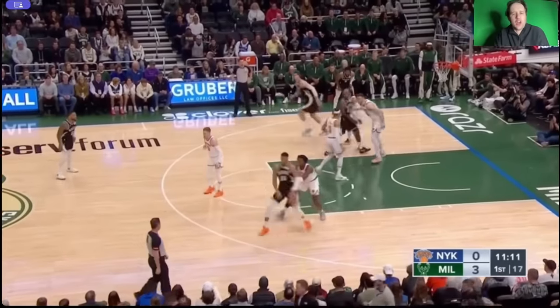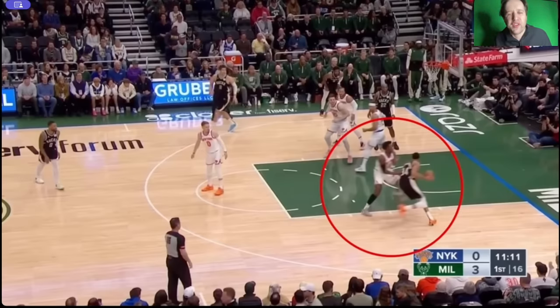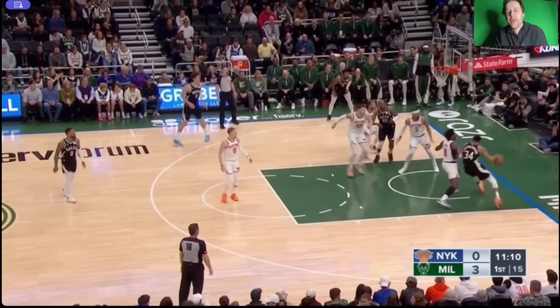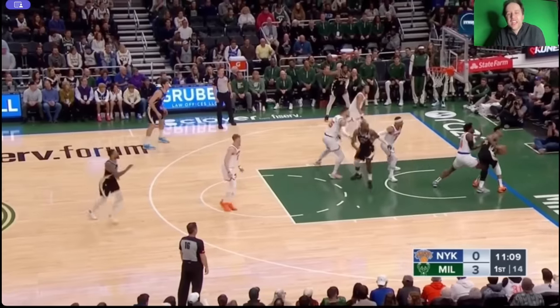We'll start right here. Giannis is trying to post and play bully ball. Look when Giannis lowers his shoulder into OG Anunoby — almost every defensive player in the NBA is getting sent backwards. But look at OG Anunoby pushing Giannis, pinning him to the baseline. Lowering his shoulder did nothing other than force him out of the paint. Now he can't score.